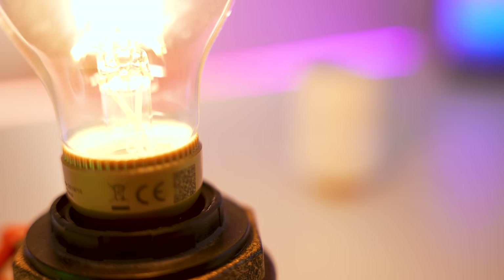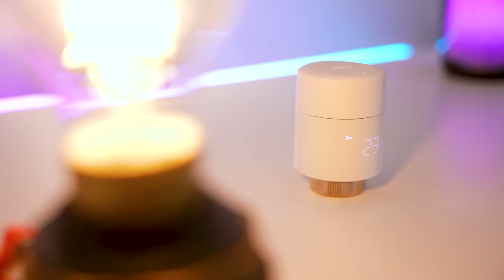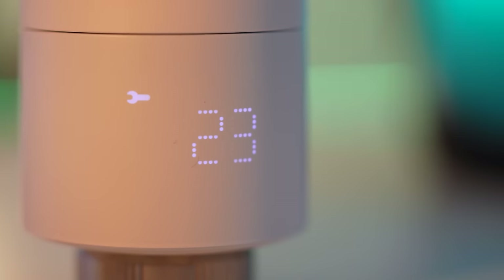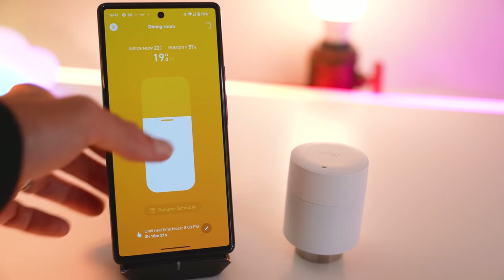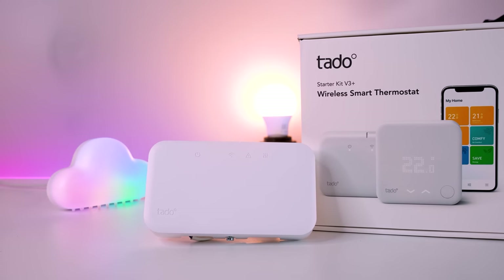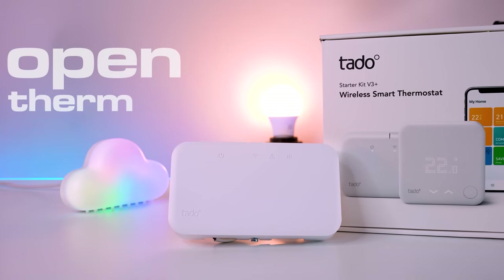Thanks to Tado for sponsoring today's video and for sending me their wireless smart thermostat and radiator valve kit. These smart thermostatic radiator valves save massive amounts of energy by only heating the rooms that you're actually planning to use. And the valves connect to a base unit which has open therm technology.